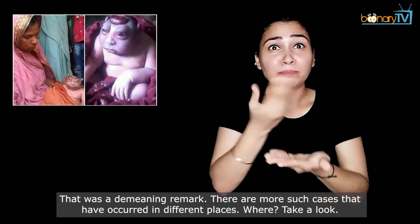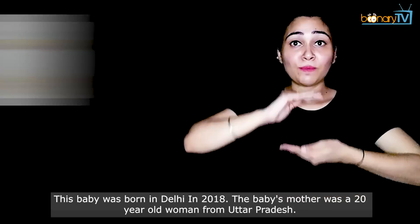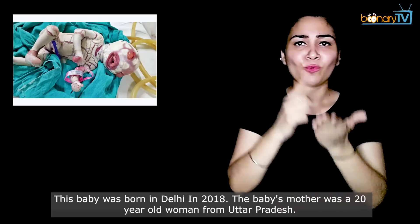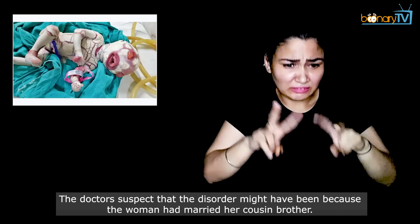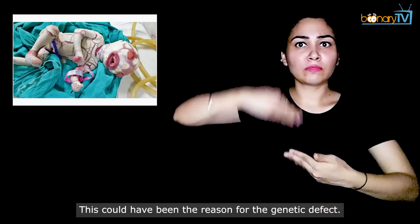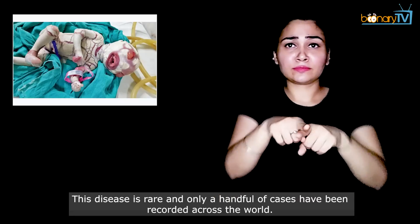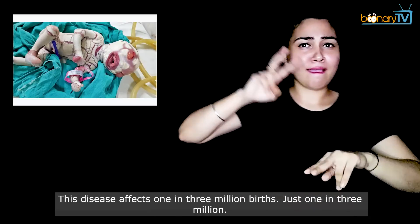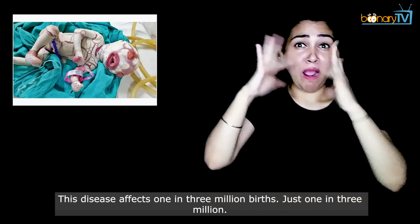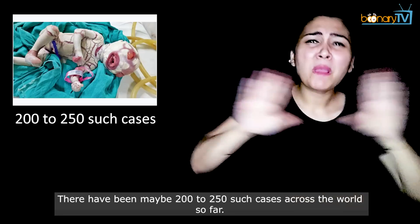There are more such cases that have occurred in different places. A baby was born in Delhi in 2018, whose mother was a 20-year-old woman from Uttar Pradesh. Doctors suspect the disorder may have been caused by the woman having married her cousin brother, which could have contributed to the genetic defect. This disease is rare — it affects only 1 in 3 million births, with just 200 to 250 cases recorded across the world so far.